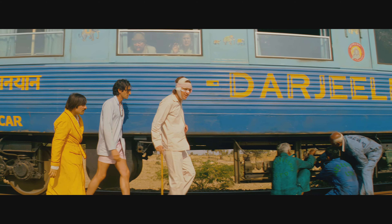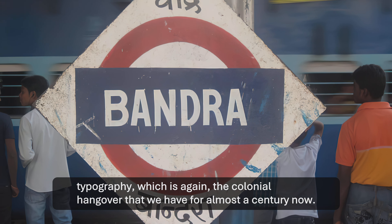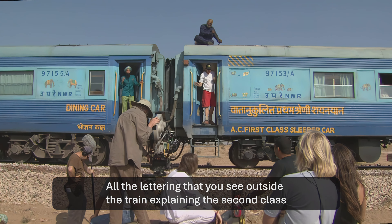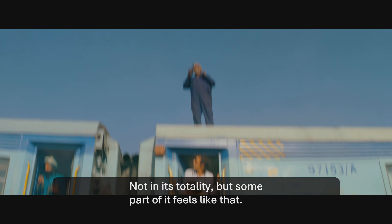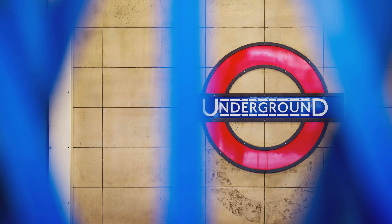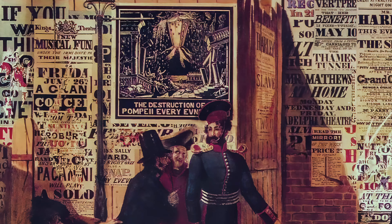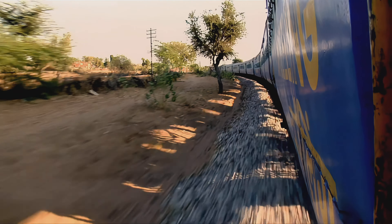The branding of Darjeeling Limited does not have a direct connection to the train typography, which is the colonial hangover India has had for almost a century. All the lettering outside the train explaining the second class compartment, the first class compartment, the ladies, the gents — all of that is Gill Sans. Not in its totality, but some part of it feels like that. Gill Sans and the related Johnston Underground are emblematic British sans serif fonts. Johnston was used for the London Underground and Gill Sans was adopted as a typeface of British Railways. Both took influence from early sans serifs called grotesques, developed for advertising in the Victorian era. It makes sense that British colonists not only brought the railways to India, but also their lettering styles.